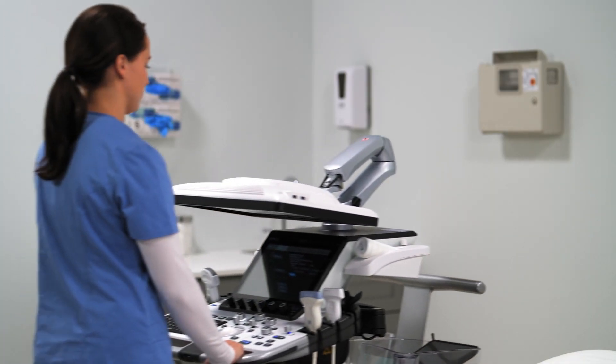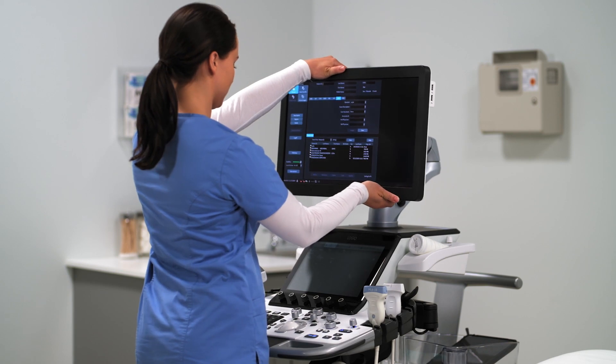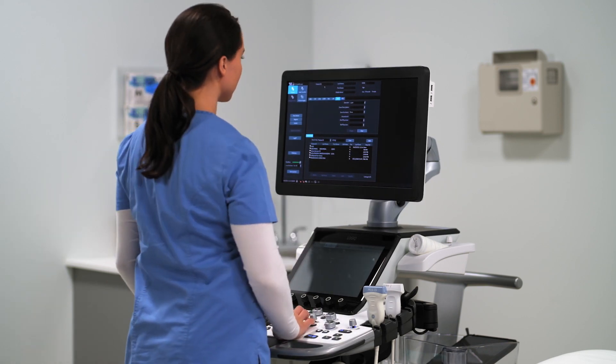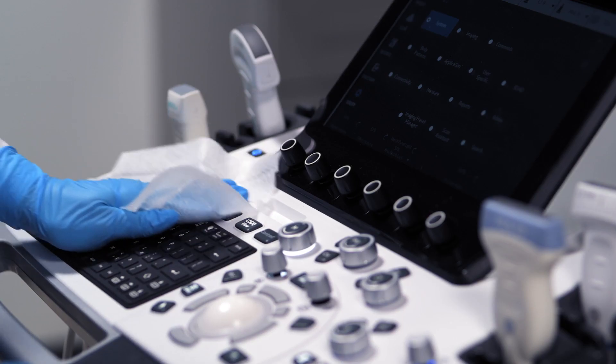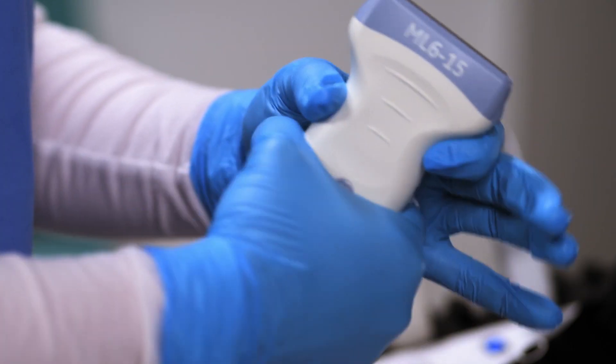In addition to being designed for versatility and superb imaging, GE Logic is ergonomically designed to make your workflow more streamlined and more comfortable. It can also be cleaned quickly and easily, protecting both the user and the patient.